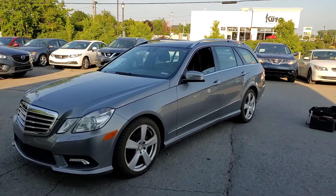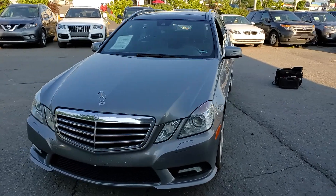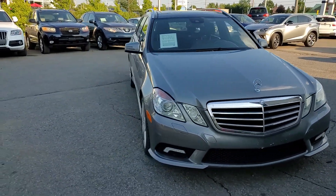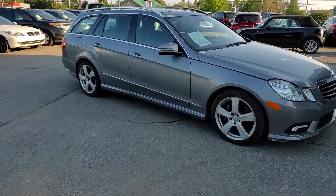Hi everyone, this is Sinan from CarInspected. Today we're on the south shore of Montreal, taking a look at a 2011 Mercedes E350 wagon.